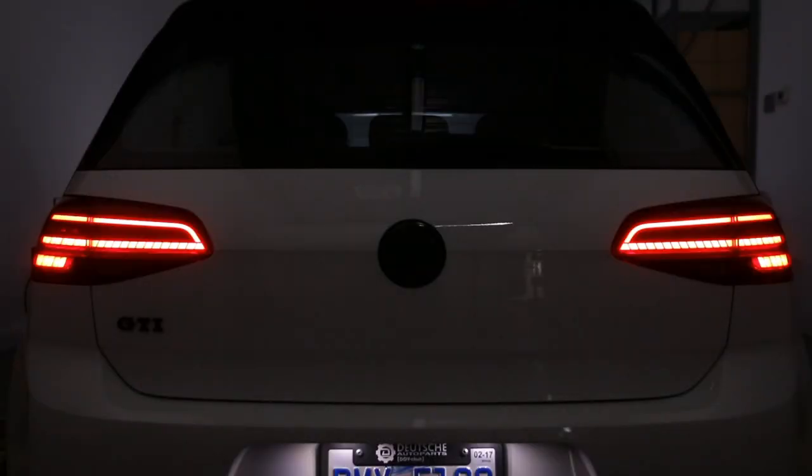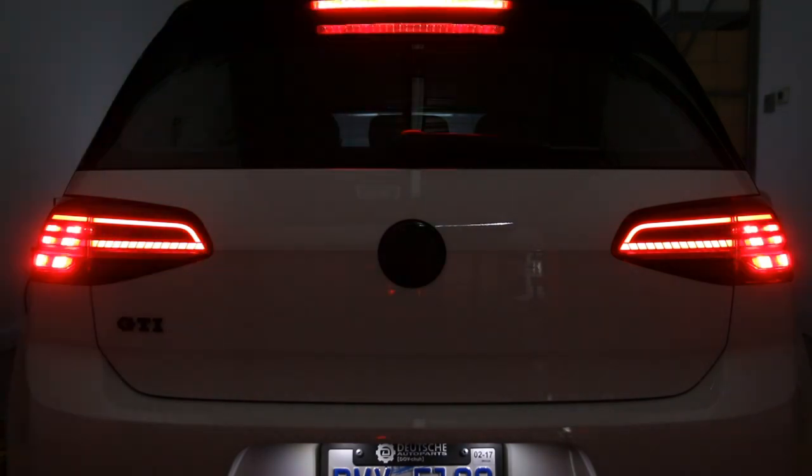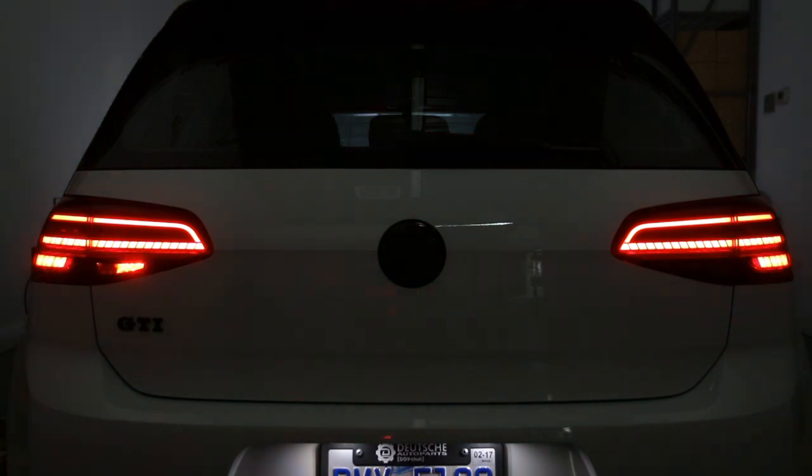Second, something we get a lot of questions about — everyone's been chomping at the bit for — is Mark 7 facelift taillights. The Mark 7.5 facelift in Europe has dynamic LED taillights. They look like this. We actually have harnesses now developed and in production. They are on the way — probably about two to three weeks out. I've already shot a DIY, we already have a prototype harness ready and done, so that video will be coming.